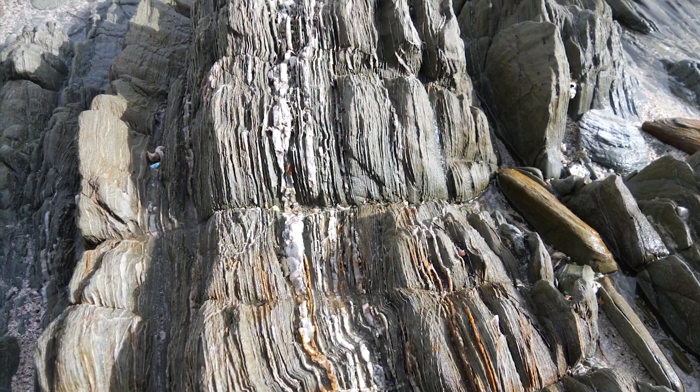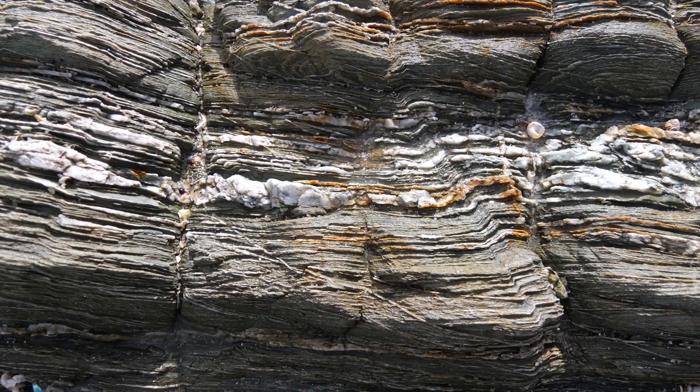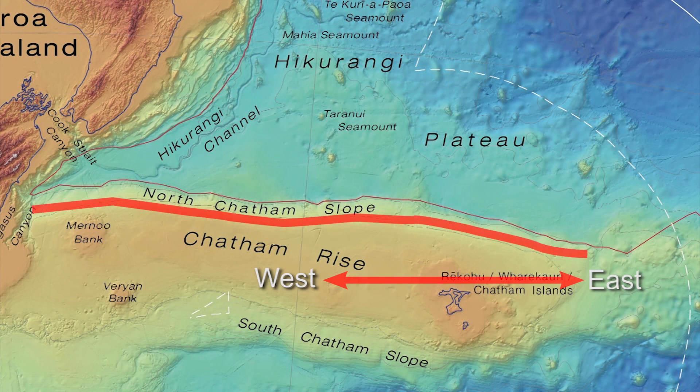The schistosity is a platy fabric that forms as a function of pressure. The actual alignment, the layering you can see, is roughly east-west, and that is parallel with the northern edge of the Chatham Rise today.